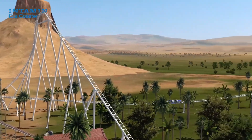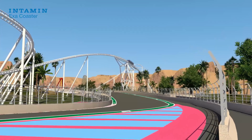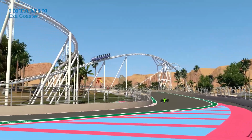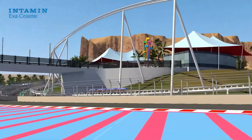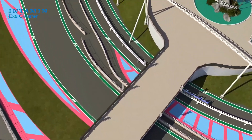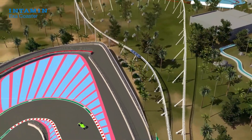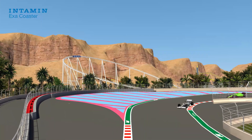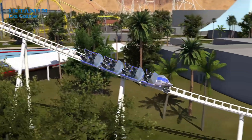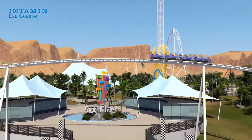Steel Vengeance claimed to break 10 world records when it opened, even if some of them were questionable, and this coaster is going to be the fastest and longest, so there's probably a whole bunch of other world records you could give to the ride. I'm curious to know what my audience and other coaster enthusiasts think though. Should we have a clearly defined rule for measuring a coaster's height, and if so, what should that rule be? And why do alpine coasters never seem to count when it comes to coaster records? Let me know what you think in the comments.